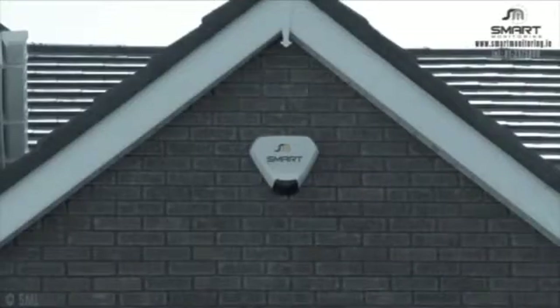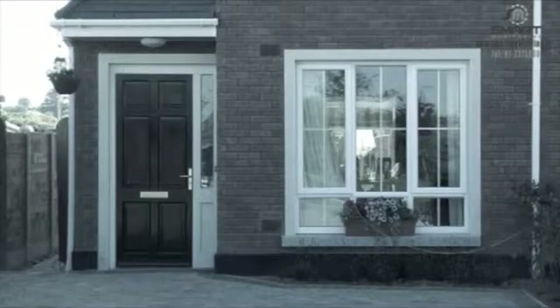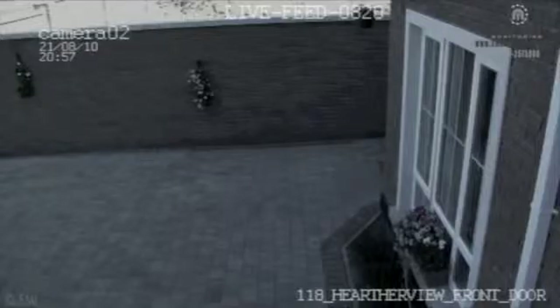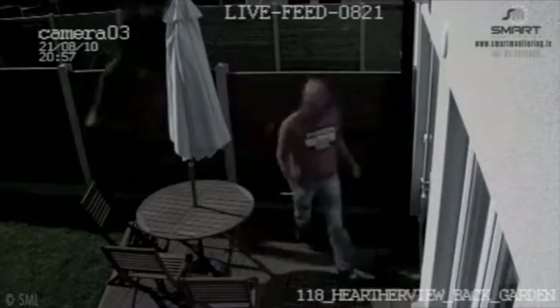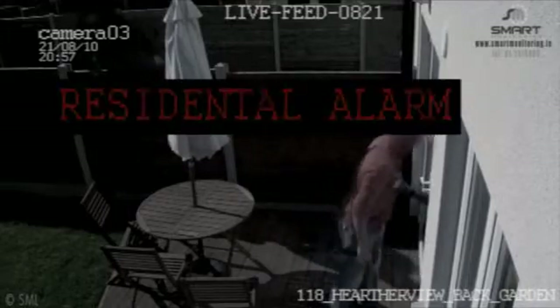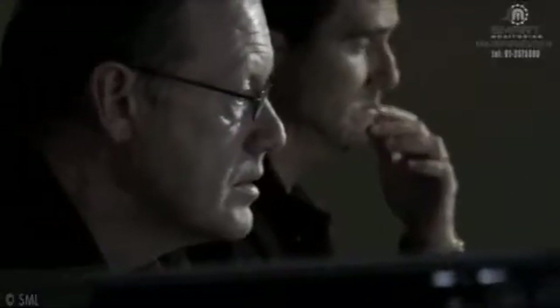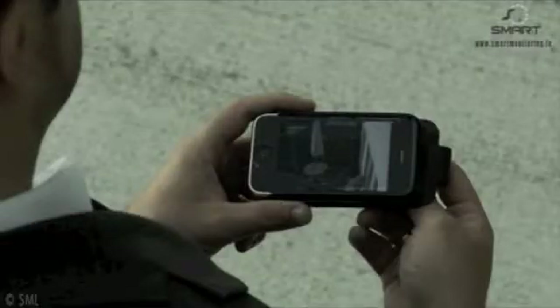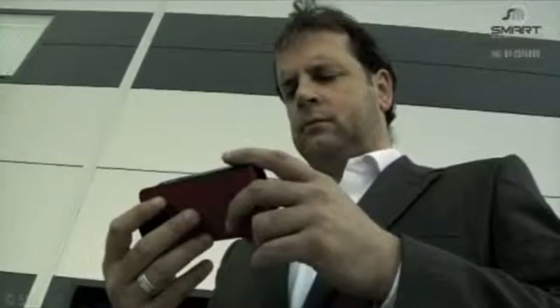Smart Home is a cost-effective way of providing instant video verification to any intruder alarm in any home. Our Smart Home unit can be connected to any monitored alarm panel and provide the ultimate in home security. Our controller can verify any trespass or break-in immediately to the guardee, and we can also provide live CCTV pictures of your home direct to your phone or PC.